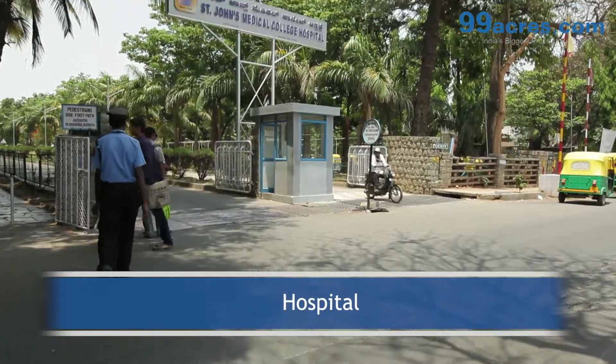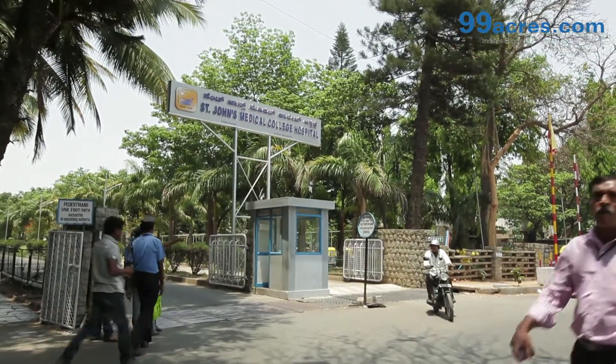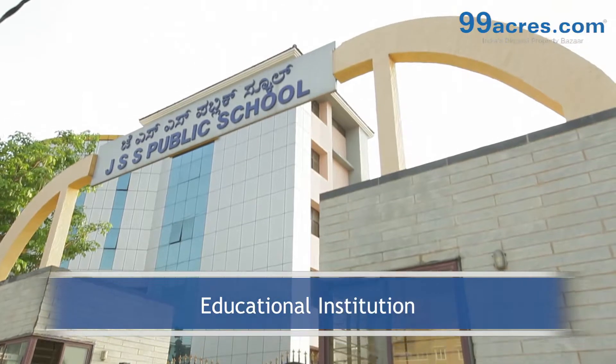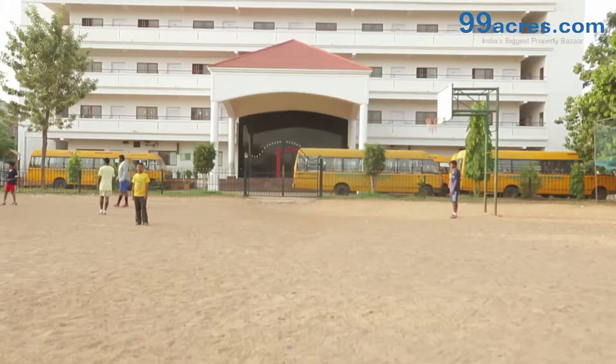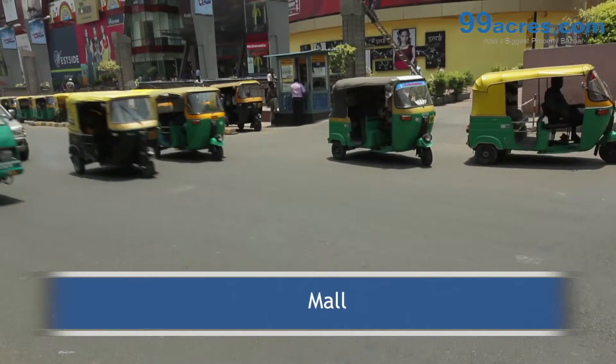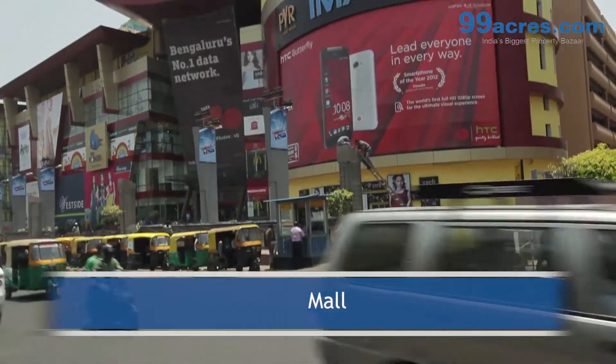The project is close to St. John's Hospital and Lakeview Hospital. Educational institutions like JSS Public School and Cambridge Public School are located within 5 km. The 4-room mall is very close to the apartment complex.